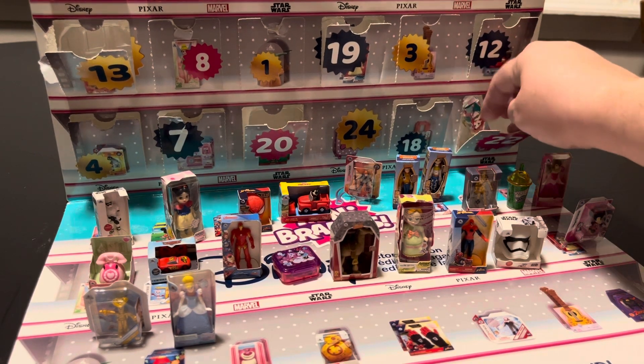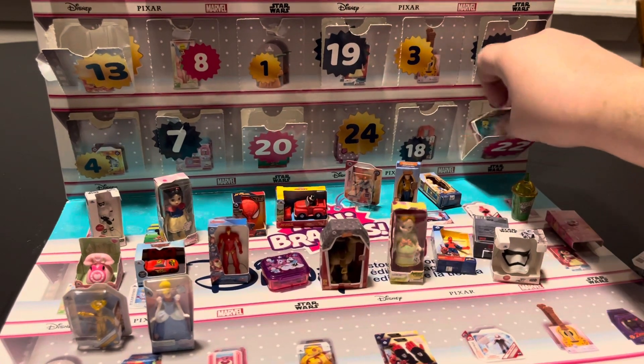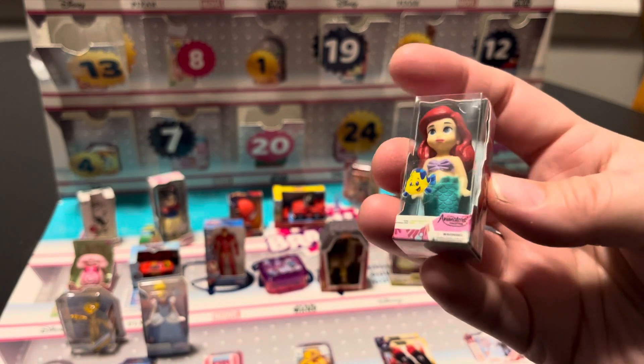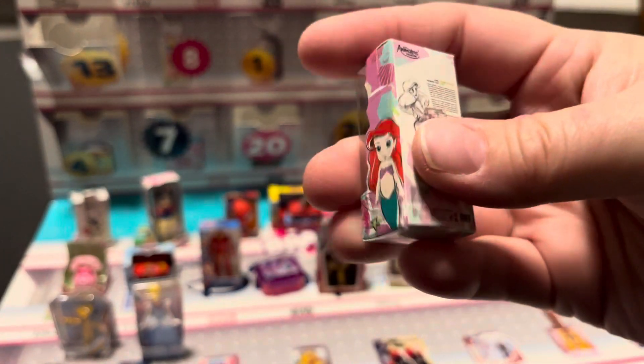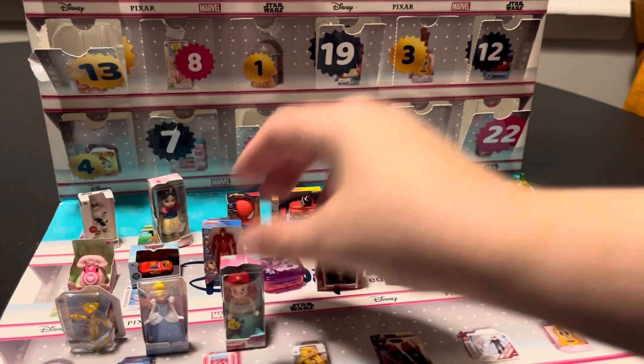And then we're on day 22 and we have, if I can get her out — everything falls over — Ariel animations. So that's kind of cool, it's got a flounder sticker with her, you can see Ariel there. Little story, you can see more Ariel. I like Ariel, she's my favorite princess when I was little.